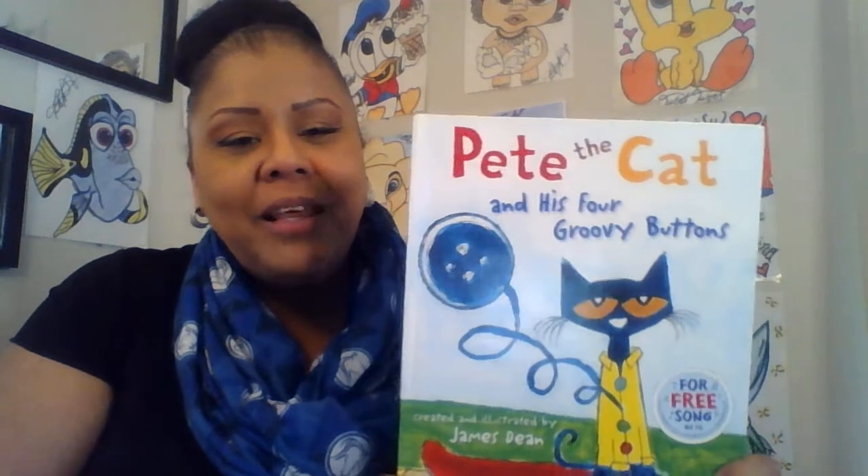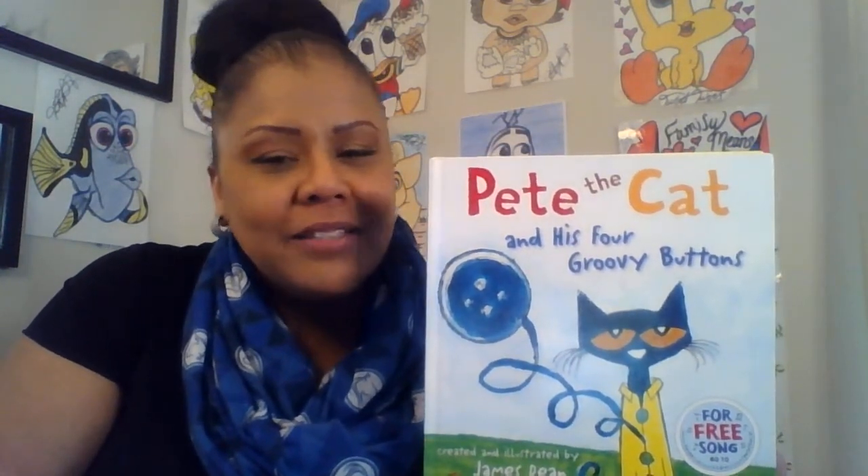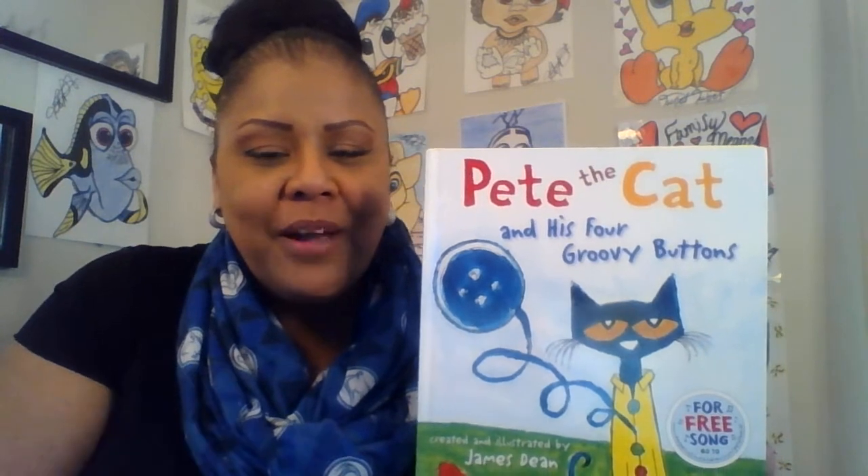Welcome back, parents. I told you that we would be coming up with some really fun and exciting activities. And to roll out our e-learning, we will be doing a read-along. And I've chosen a really cool, groovy book. I've chosen Pete the Cat and His Four Groovy Buttons. It has a really cool message at the end. So let's jump right into it.